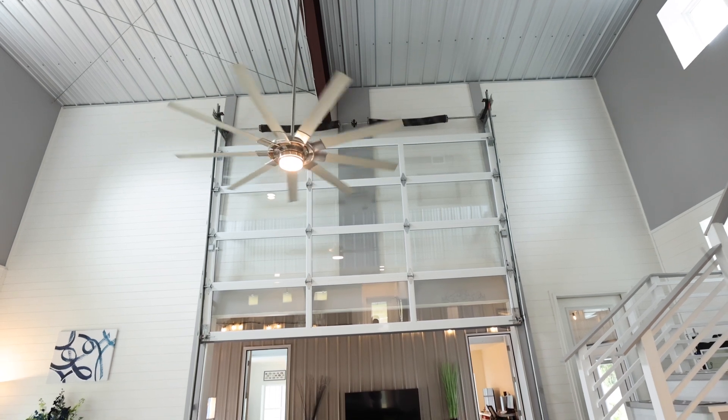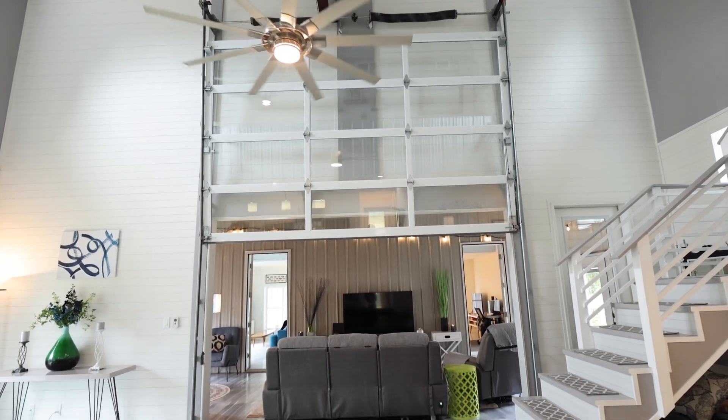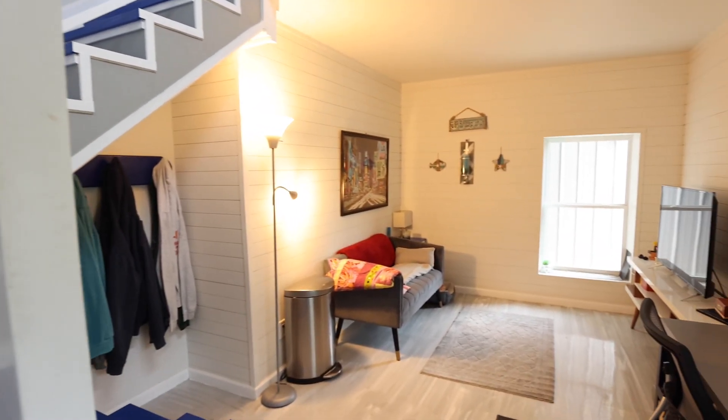But wait, there's more. On the other side of the house, you will find not just one, but two additional bedrooms, each with its own unique staircase and private living area.